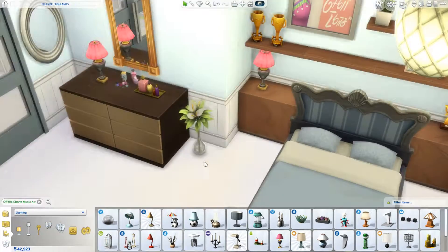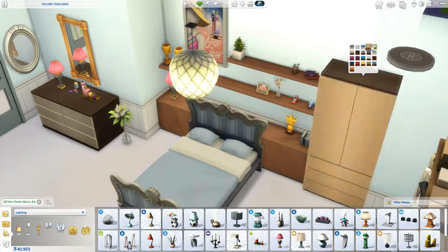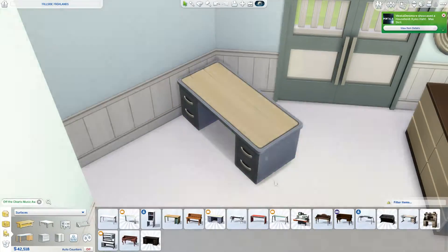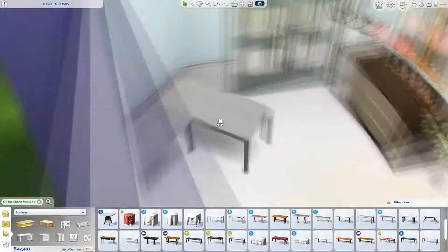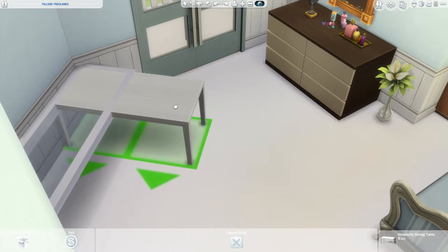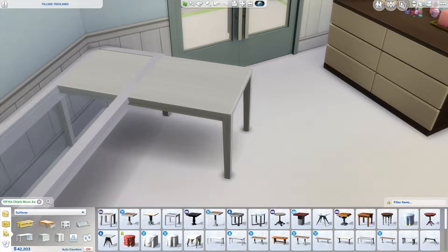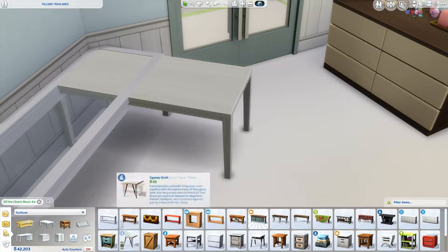She has a big desk placed at an angle right next to the other side of her bed. That's something I struggled with because I couldn't find the exact desk that blends in seamlessly without those glitchy things that happen when you use the move objects cheat to combine objects. It is a bit glitchy but I think it worked out fine. All in all I am really happy with how her room turned out.